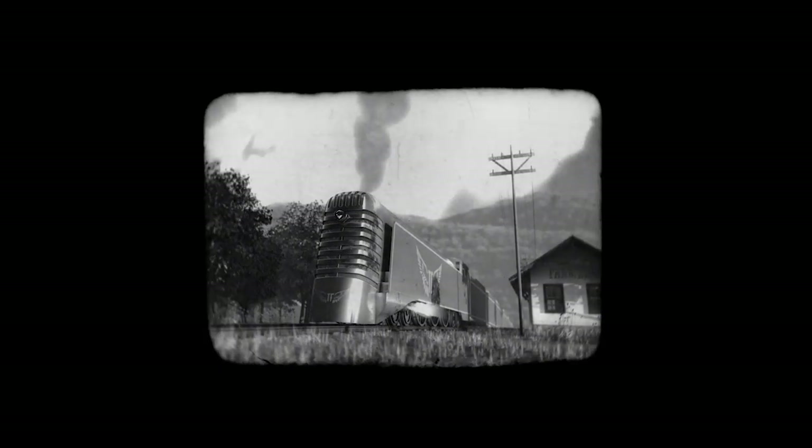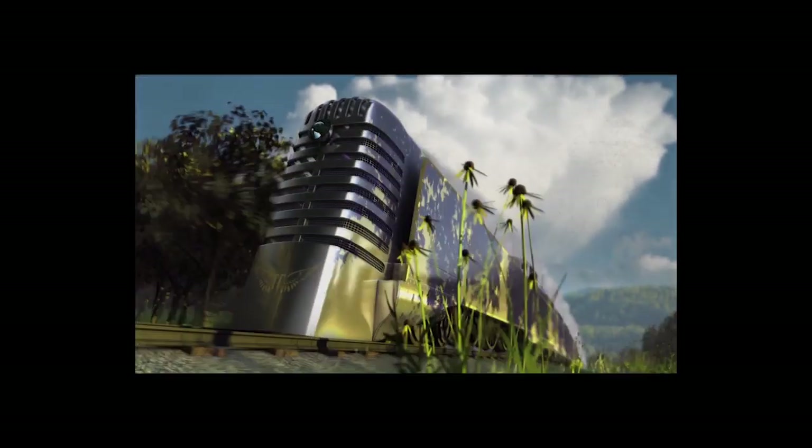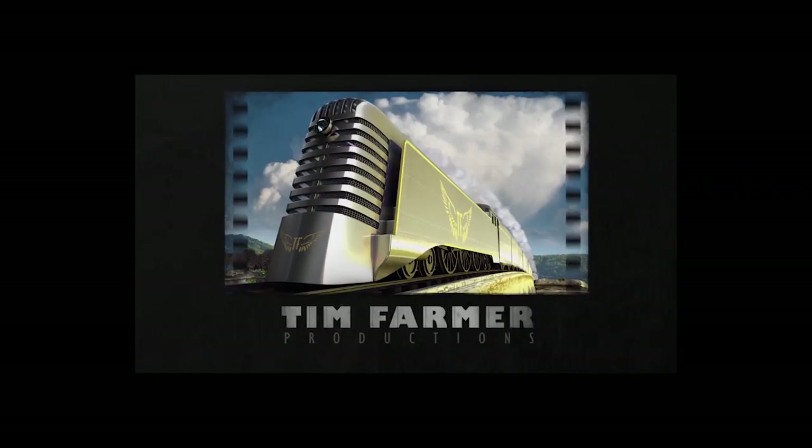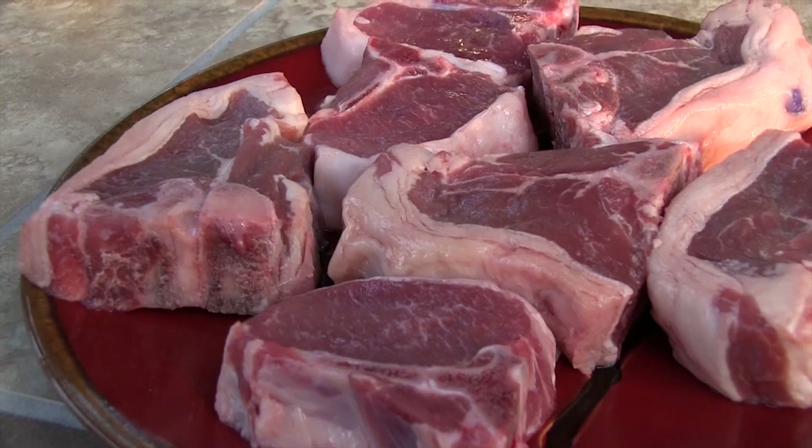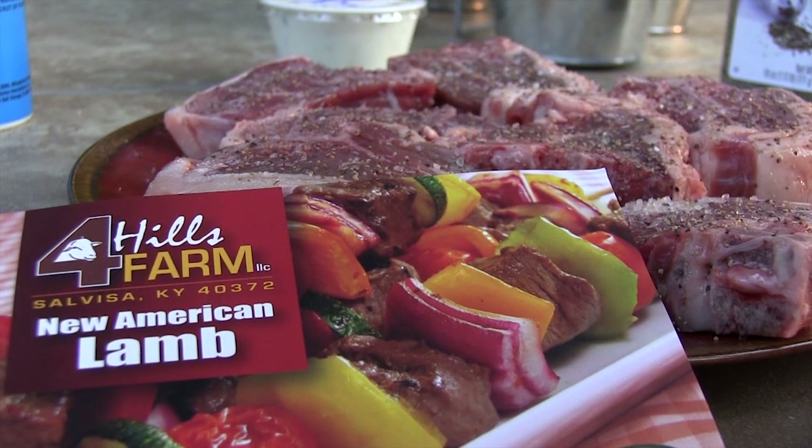Chrisman Mill Vineyards, Good Foods Co-op, Kinco Farm Fence Supplies, Kentucky Beer Cheese, Polkett Custom Smokers, Tater Knob Pottery and Farm, Weisenberger Mill, and Tim Farmer Productions.